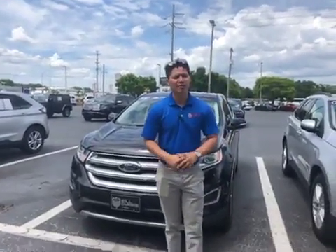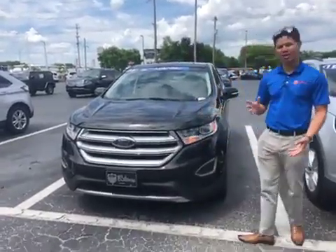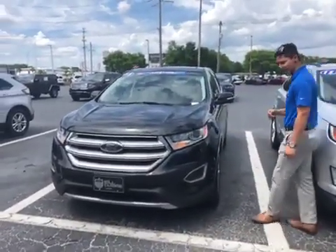Hey Attila, my name is Alex. I'm with Bill Curry Ford. I'm reaching out in regards to your interest in this beautiful example of our 2016 Ford Edge we have here.